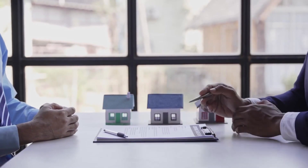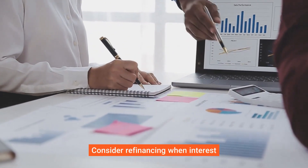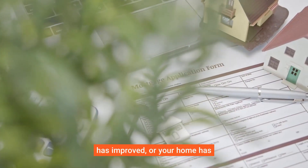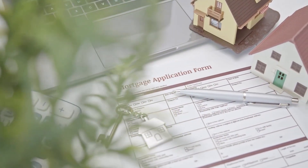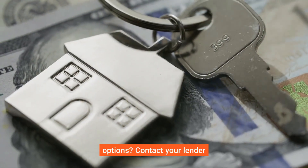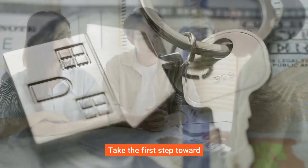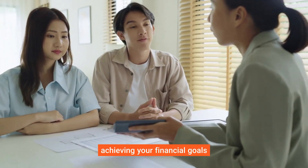Use a refinance calculator to estimate your new payment and breakeven point — the time it takes for your savings to cover the closing costs. Timing is crucial: consider refinancing when interest rates are low, your credit score has improved, or your home has increased in value. Contact your lender today to see how you can benefit from refinancing and take the first step toward securing a better mortgage for your future.